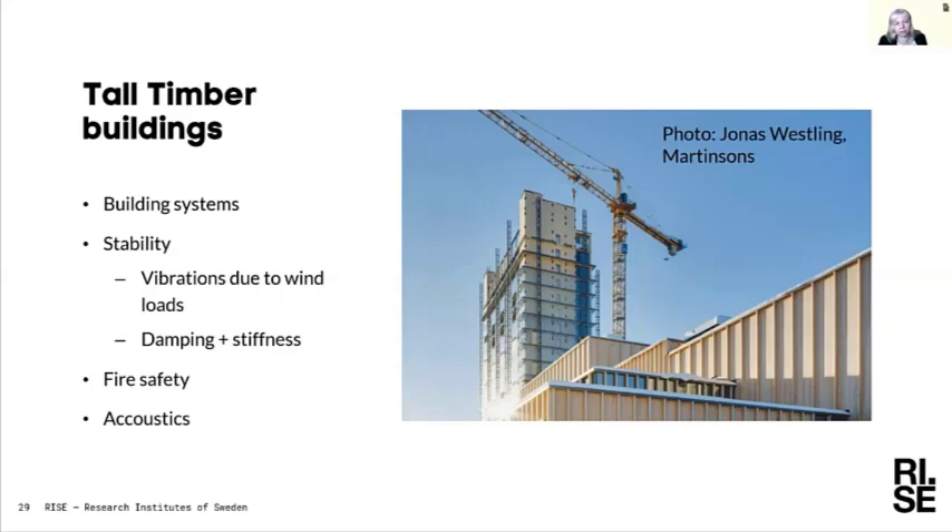There are still many open questions regarding tall timber buildings. Stability issues with vibrations and accelerations due to wind load are not fully resolved — we run a research project measuring tall timber buildings in Europe and looking at how to calculate and design these buildings to fulfil relevant requirements. Fire safety for tall timber buildings and acoustics are also issues being investigated.